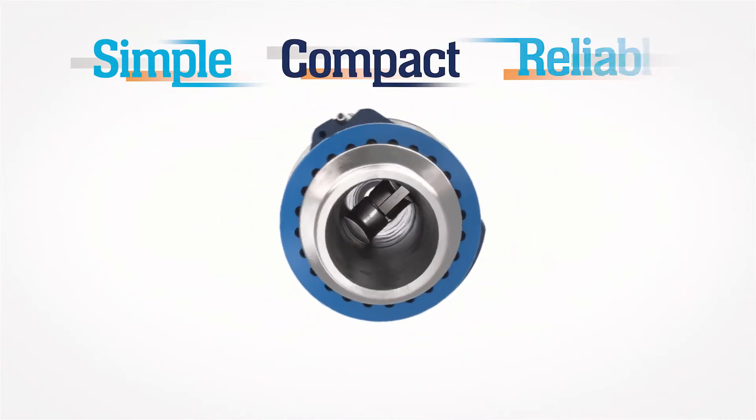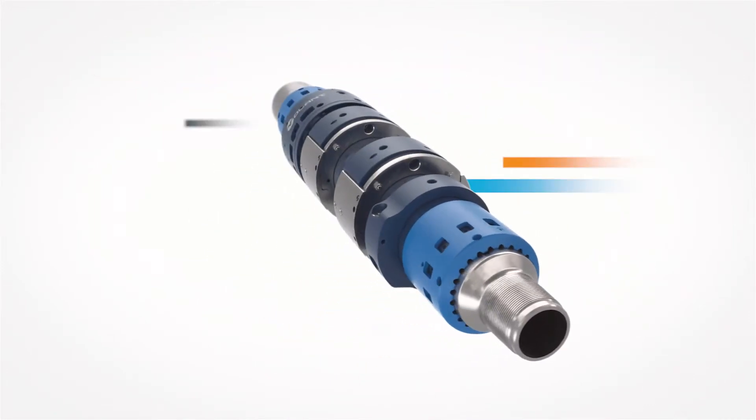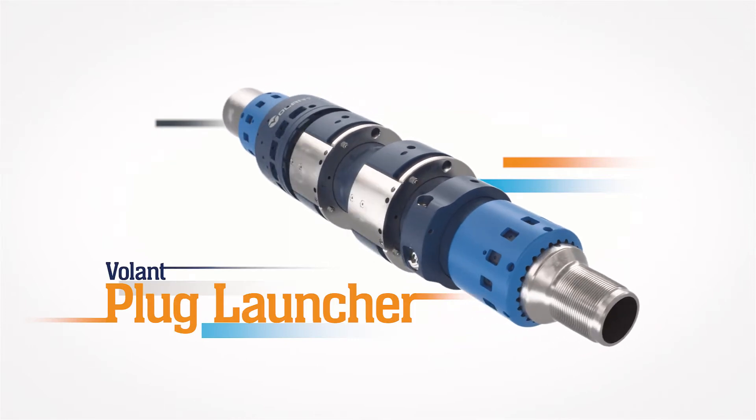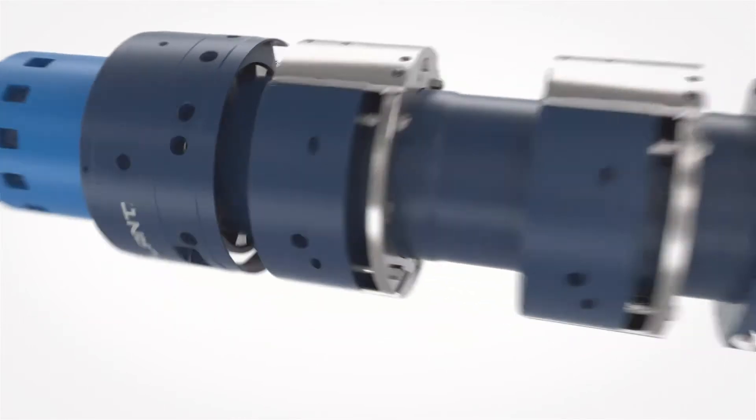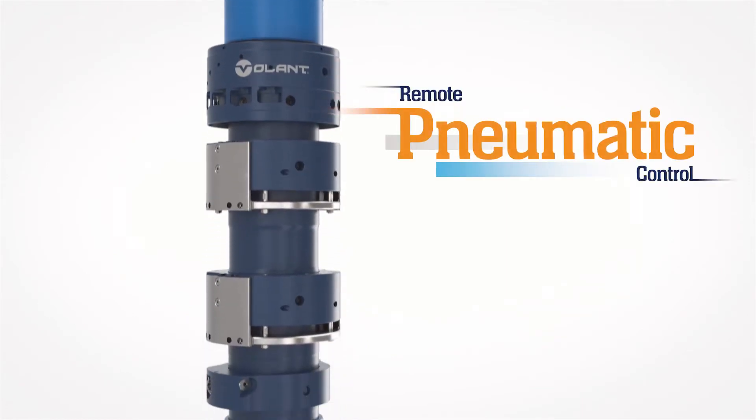Well construction just got simpler. Improve your long-term well integrity and reduce the flat time between landing casing and cementing with the Volant Paddle Valve Plug Launcher. Volant's Paddle Valve Plug Launcher enables a worry-free plug release through its remote pneumatic control system.